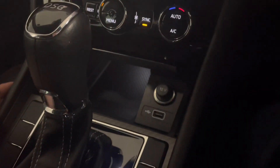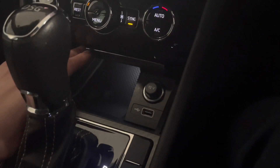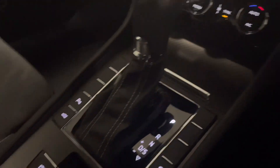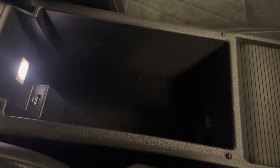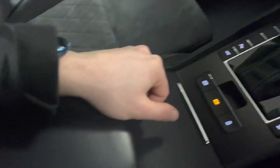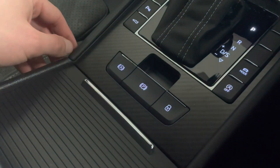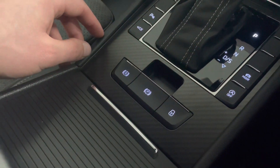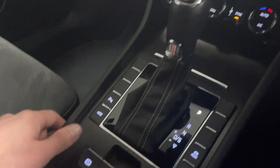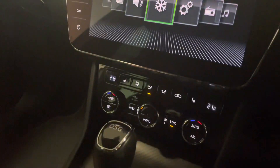There are cupholders with some storage through there, a 12-volt socket, and a USB to plug your phone or tablet in. There's also another USB and a very decent-sized storage space. The electric park brake — push down to release and pull up to engage.